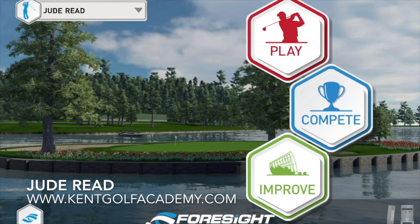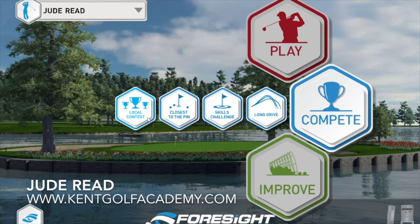It's Jude here again at the Kent Golf Academy in Ashford. Just thought I'd show you some more of the software. This is the home screen — you can choose to play, you can compete, which includes a local contest, closest to the pin, a skills challenge, or a long drive competition. You can also opt to improve, which means you can practice on the course or on a driving range.